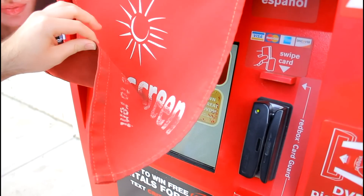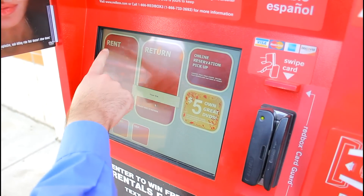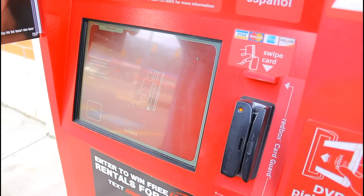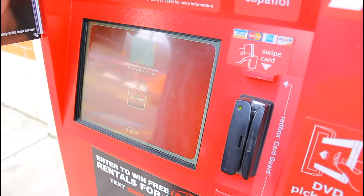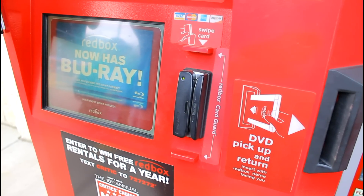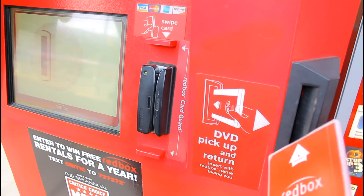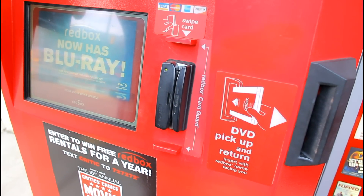Here we are at the Red Box. You could rent right here just like we did with the online reservation, but we're just going to do our online pickup. Just swipe your card, press continue, and wait for the box — it takes just a minute. We'll get our DVD right over here. And this is the exact same spot where you'd return it.